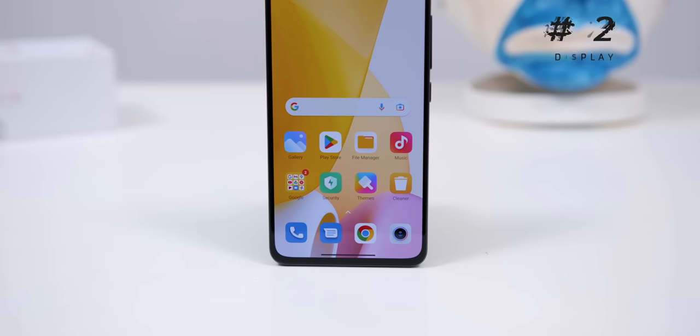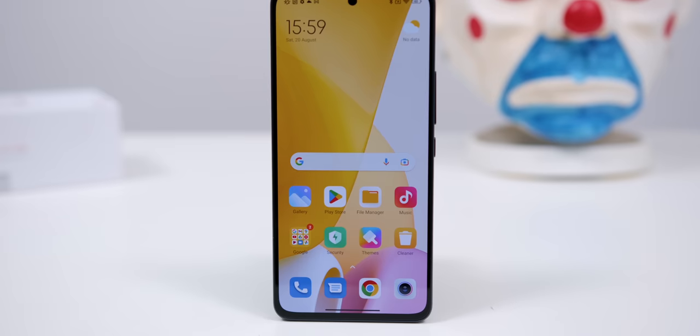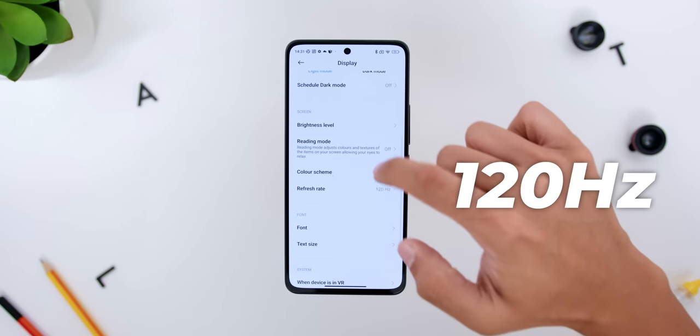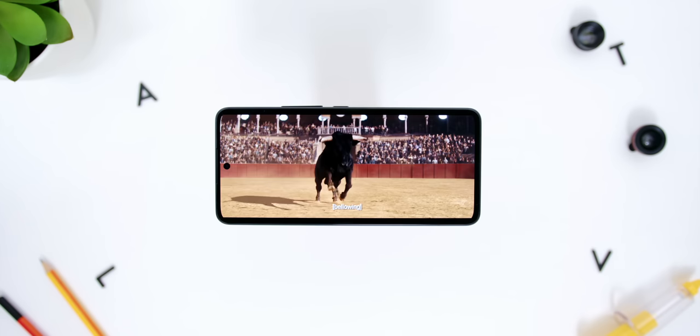Number two would be the phone's display. The phone has a flagship-level screen quality with a very gorgeous 6.55-inch AMOLED display with up to 120Hz refresh rate, Dolby Vision, and HDR10 Plus support. And since it is the phone's screen that we look at all of the time, you will barely even notice that this is a mid-range smartphone.